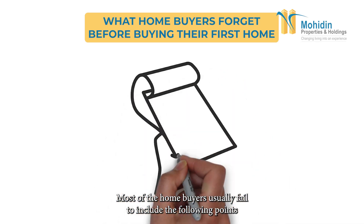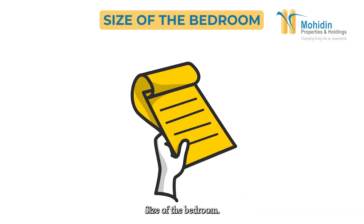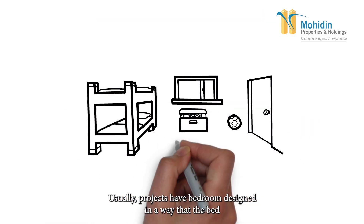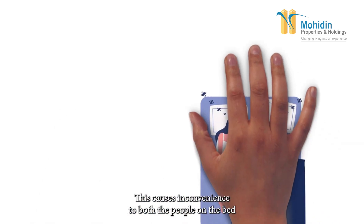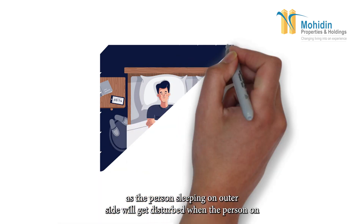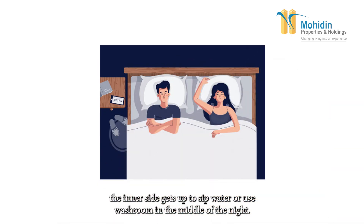Most home buyers fail to include the following points in their checklist while buying a new flat. Size of the bedroom is one key factor. Usually projects have bedrooms designed so that the bed has to be stuck in one corner to ensure there is space to walk between the bed and the wardrobe. This causes inconvenience to both people on the bed, as the person sleeping on the outer side gets disturbed when the person on the inner side gets up to sip water or use the washroom in the middle of the night.